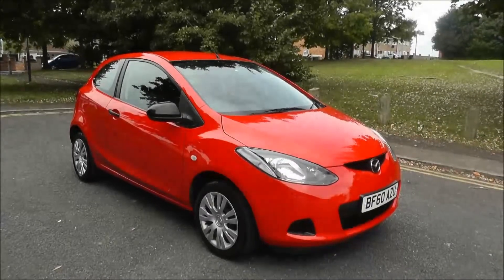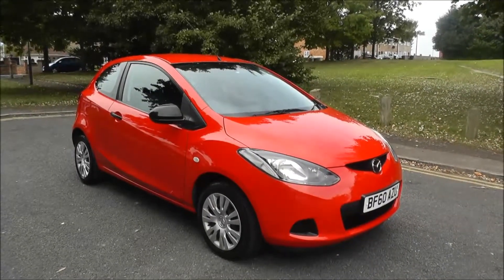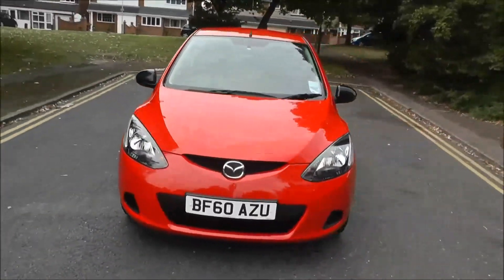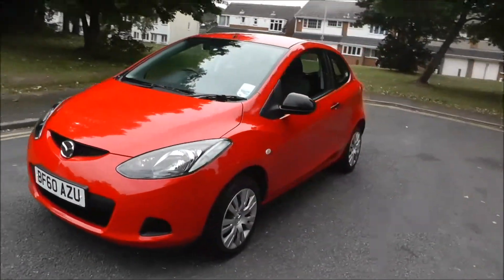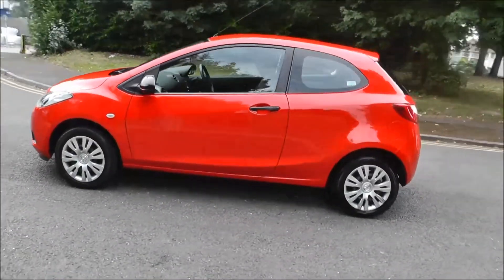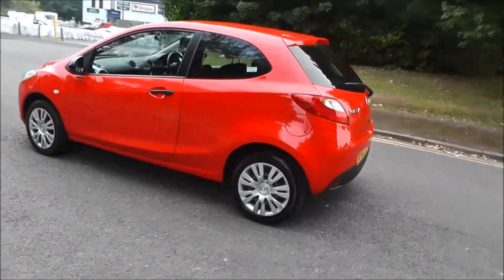Hello, welcome to Brand New Mazda Wolverhampton. Here we have a Mazda 2 1.3 TS 3-door, finished in red, registered in 2010 on a 60-plate. This vehicle has covered 12,051 miles, has a 5-speed manual gearbox, and the road tax for 12 months costs £105.